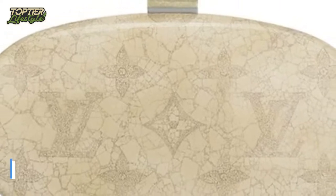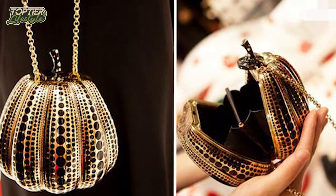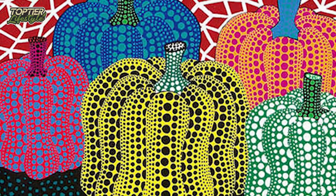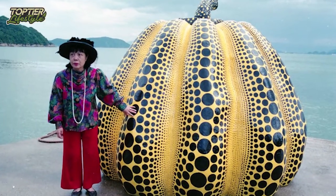Number 4: Kusama Pumpkin Jewel Bag. The most costly purse ever created is the Louis Vuitton Kusama Pumpkin Jewel Bag. Only five of these purses were created — a limited edition piece made by Yayoi Kusama in honor of Louis Vuitton's new creative director Nicolas Ghesquière's debut show. The bag is pumpkin-shaped and covered in beautiful red and black polka dots, with gold hardware and a contrasting canvas lining, making these luxury purses worth $133,430.